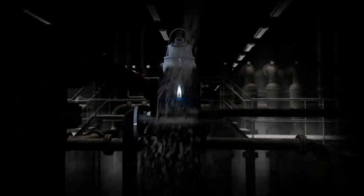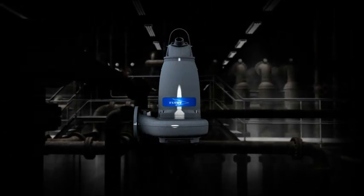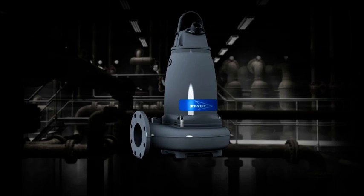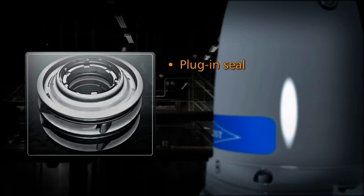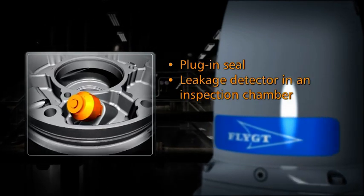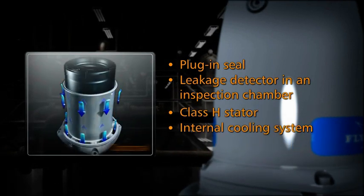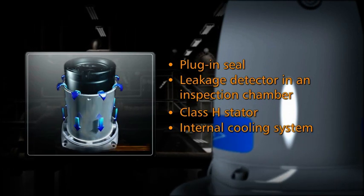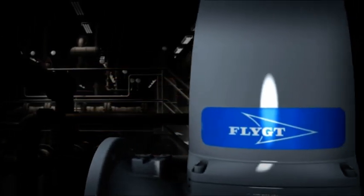A smoother, rounder design of the exterior casing keeps the pump cleaner. Fewer external screws also make it easier to disassemble and reassemble the unit. The new F-Pump provides the following features: Plug-in seal, Leakage detector in an inspection chamber, Class H stator, Internal cooling system, and spin-out.